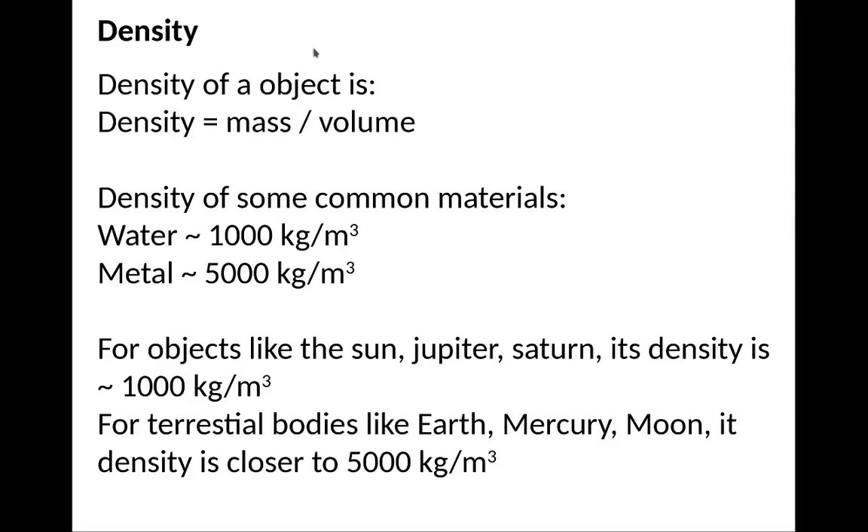The density of an object is the mass divided by volume. Water is 1,000 kilograms per cubic meter, or 1 gram per cubic centimeter. Metals tend to be about 5,000 kilograms per cubic meter, or roughly 5 grams per cubic centimeter. For objects like the Sun, Jupiter, and Saturn, the density is roughly that of water — about 1,000 kilograms per cubic meter. For terrestrial planets like Earth, Mercury, and the Moon, the density tends to be close to 5,000 because they're made of rocks, which are close to the density of metal.